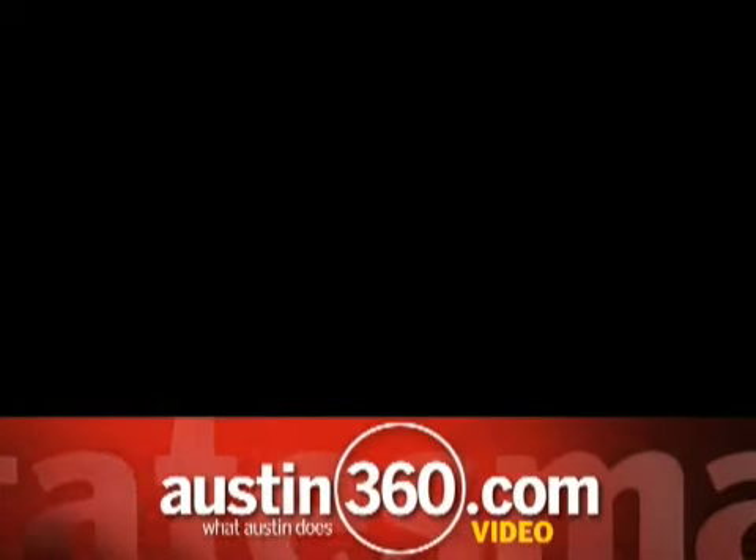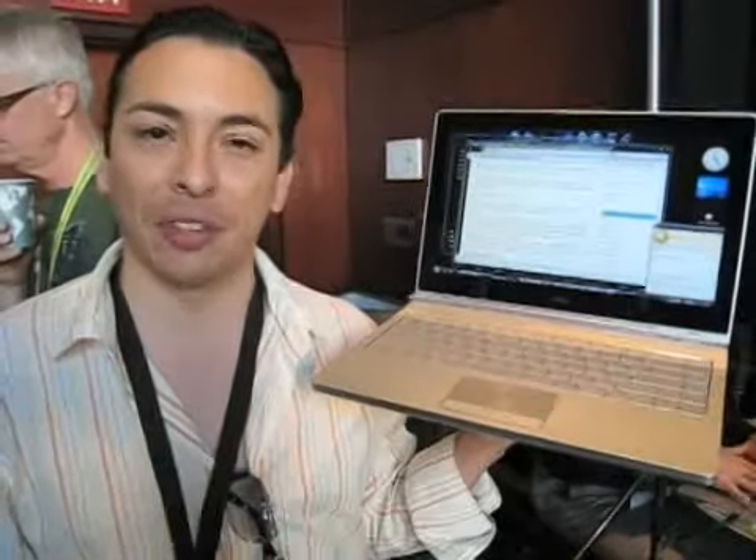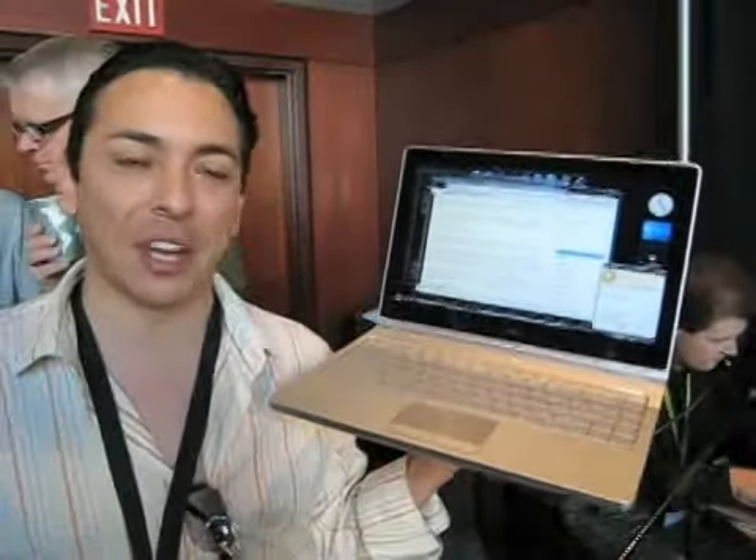I'm Brian Solis and I'm with Bubblicious, and I'm holding the brand new Dell Adamo here at the Techset Microsoft Bloggers Lounge at South by Southwest. Got to play with this a little last night, got to shoot it. It's an amazing machine — it's actually thinner than the Air.